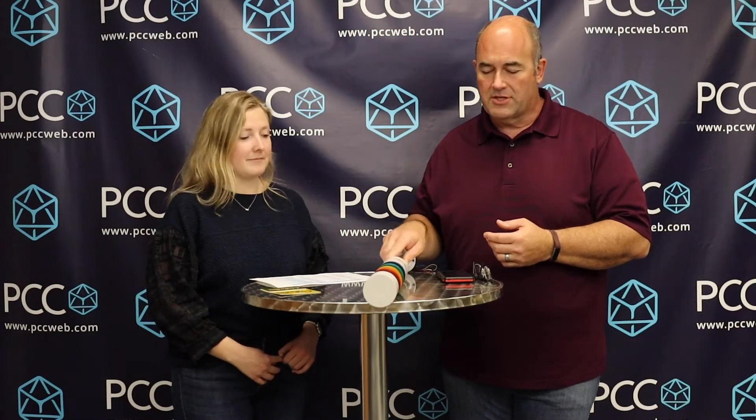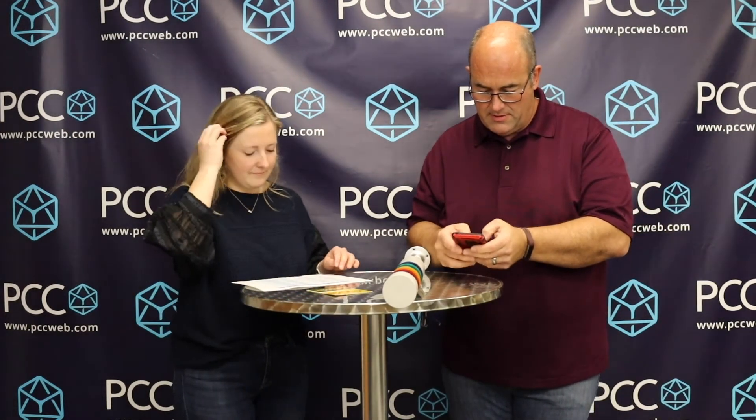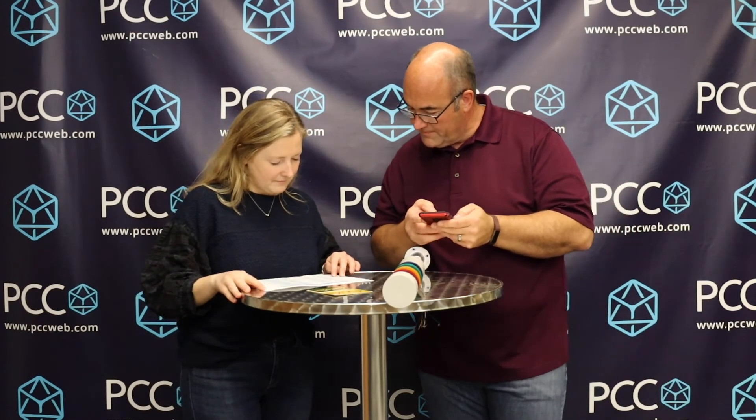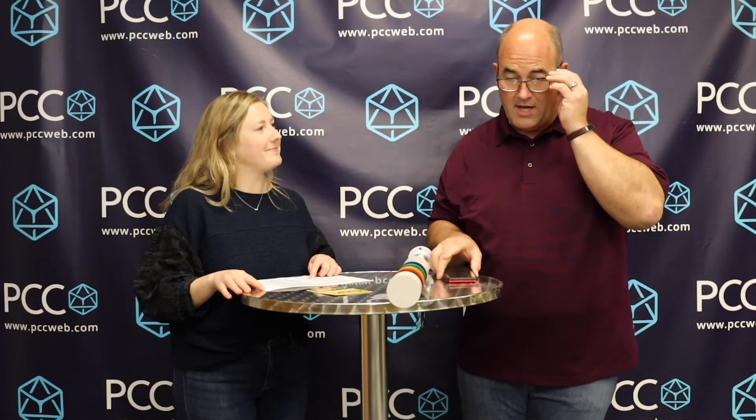The correct answer was $92.50, which everyone got. I'll use the Google random number generator — number 25. Alright, Samuel from Entrust Manufacturing! Awesome!